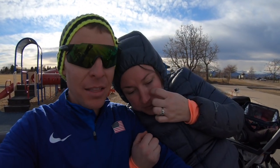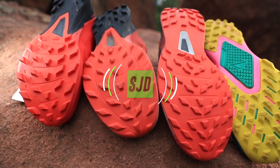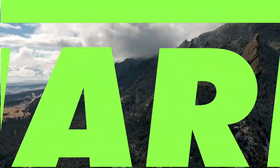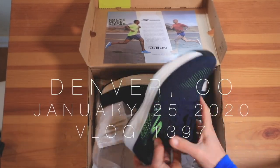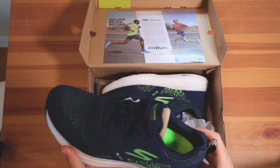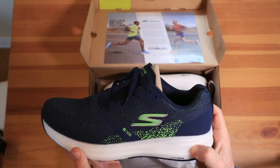Three miles in the books, nice and easy. I love it with that Hyperburst midsole.